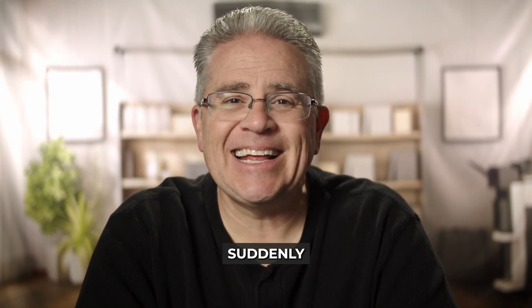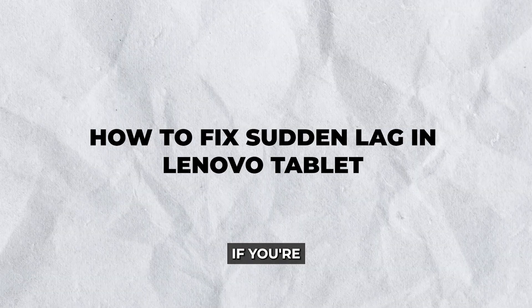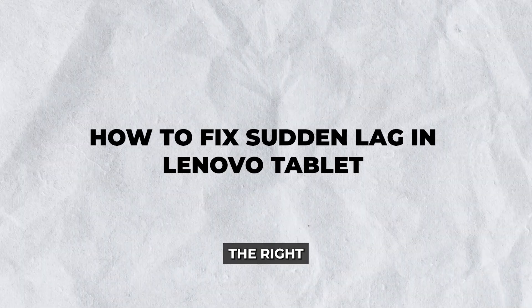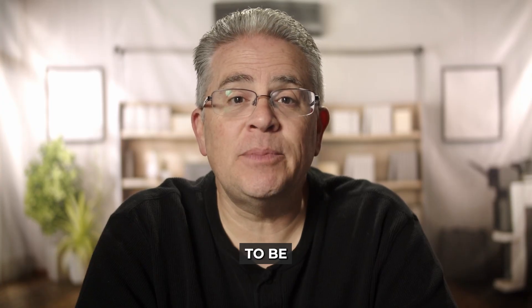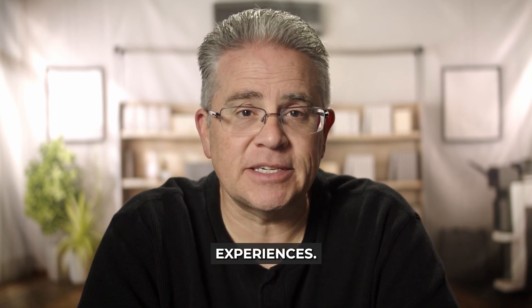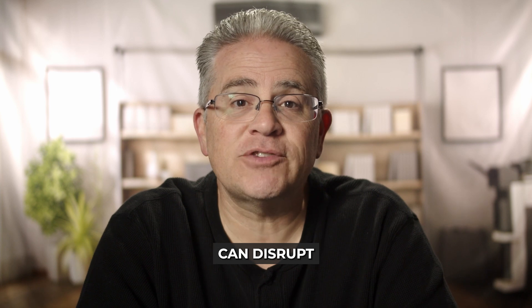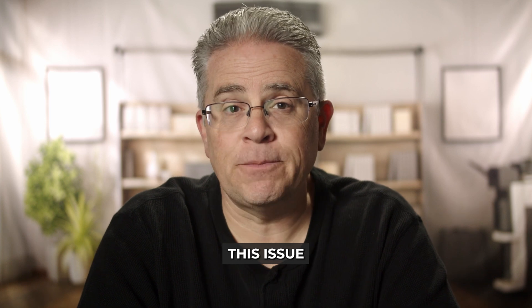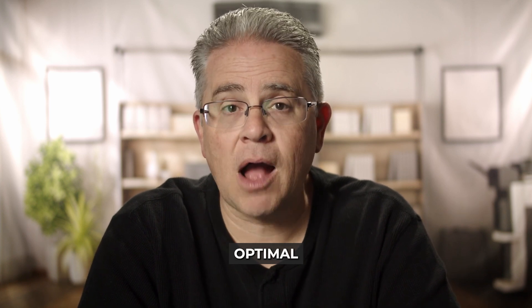Is your Lenovo tablet suddenly lagging and driving you nuts? If you're wondering how to fix sudden lag in a Lenovo tablet, you're in the right place. Tablets are designed to be the ultimate handheld devices, providing us with seamless browsing, gaming, and media streaming experiences. However, a sudden lag can disrupt all the fun and efficiency. Fear not, because we've got some practical tips to help you address this issue and bring your device back to its optimal performance.